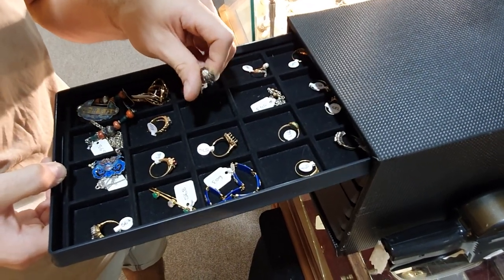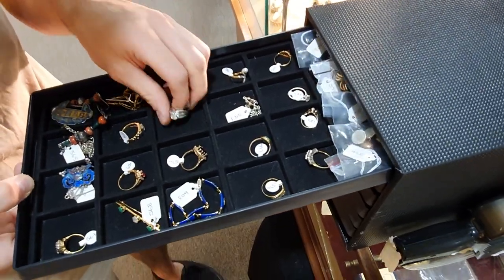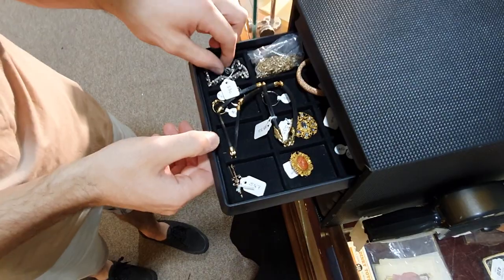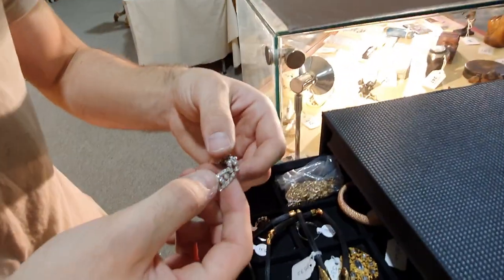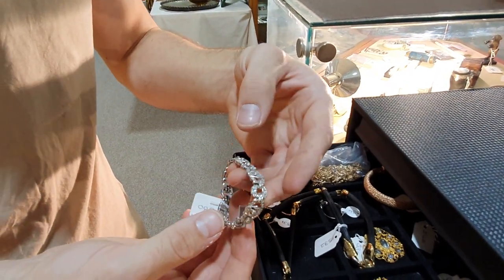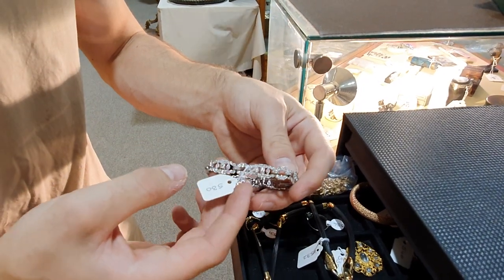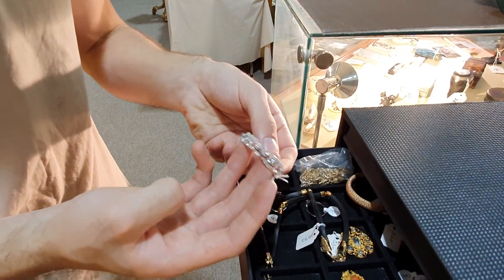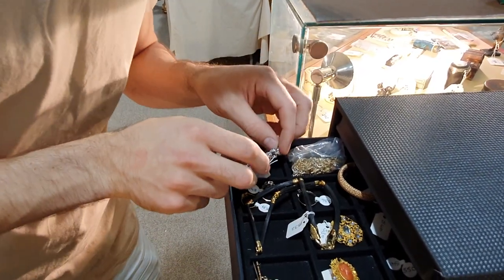We've got solitaire diamond rings — that's a 0.8 carat solitaire diamond there. All sorts of diamonds. And this is one of my favourites in the sale: lot 530, the first in the jewellery section. There's an Art Deco diamond bracelet — over three carats of diamonds in this one. Isn't that a lovely showy piece. Extremely dainty as well. It's lovely.